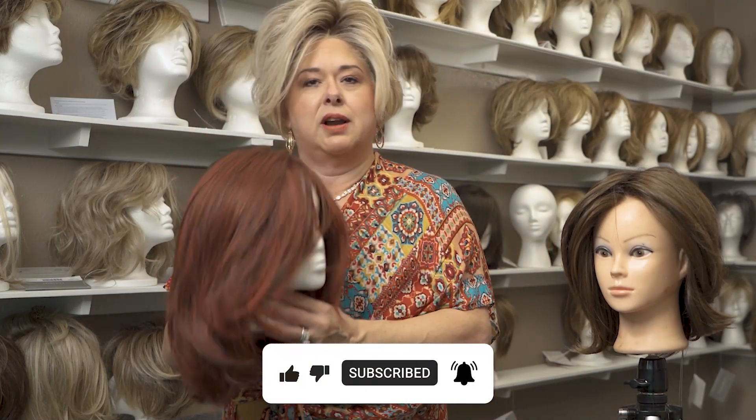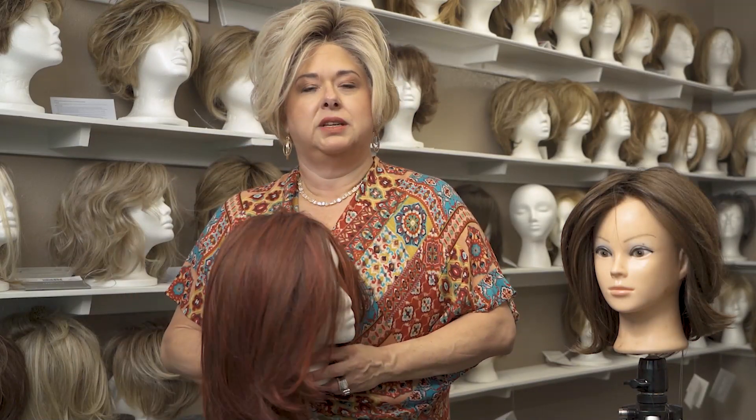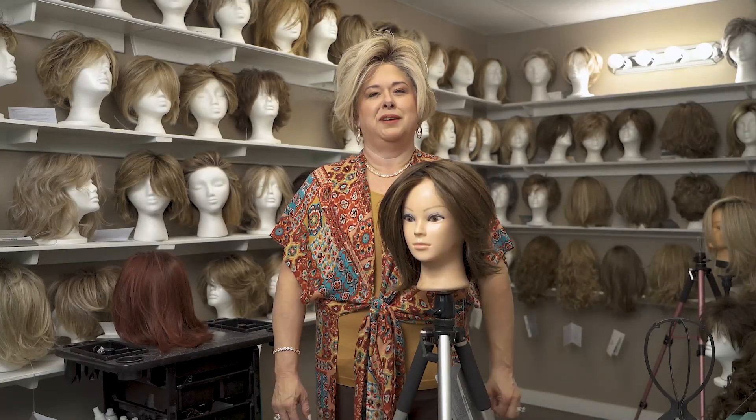Wigs are not just for grandmas anymore. Wigs are for all of us women. If this video was of help to you, please hit the subscribe button, the like button, and the bell. Come in today and let me fit you for your crown.